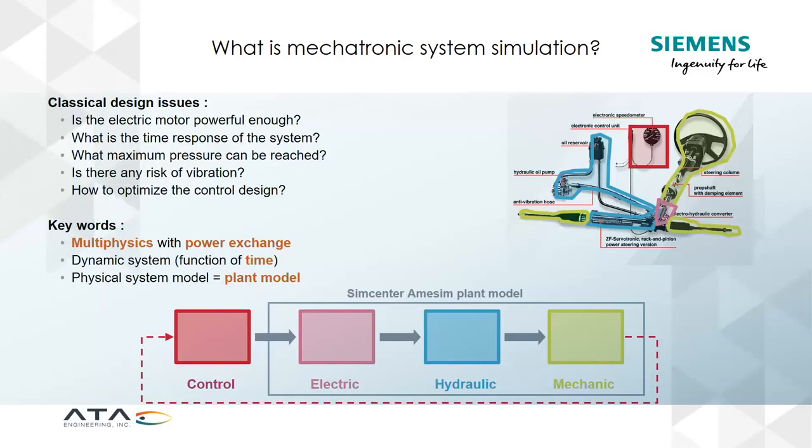Fundamentally, AIMSIM is a product to model mechatronic systems. It uses a plant system and a control system together. What does that mean in practice? It's the combination of multi-physics systems that are interacting and being actively controlled. A classic example from Siemens is a steering rack from an automobile — the steering wheel and tie rod ends are the mechanical piece, connected to a hydraulic rack, which connects to an electric assist pump and a speed sensor, all linked together with a control system. AIMSIM lets you model this and predict outcomes like rack movement, hydraulic pressures, and control system behavior.